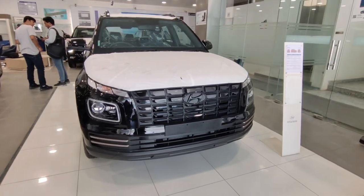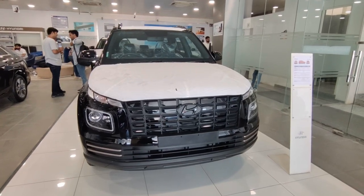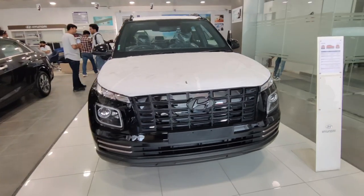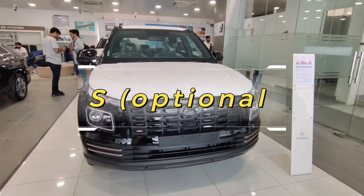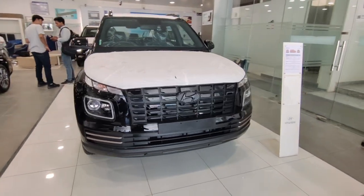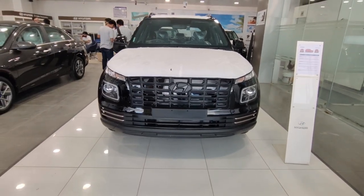Let's talk about the engine specification. In the S and SX variants, you get a 1.2 litre petrol engine, and in the top variant SX optional, you get a 1 litre turbocharged engine. Today we are with the S variant, which costs 10 lakh on-road. This car looks very good in black — there are 4 color options, but black is my personal favorite.